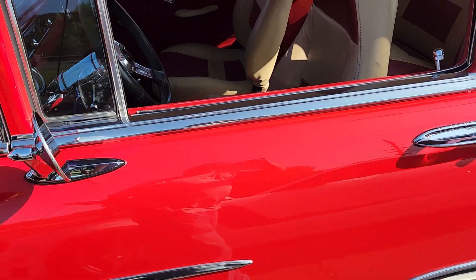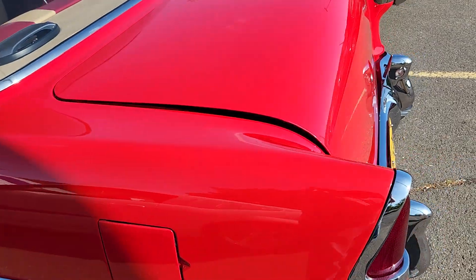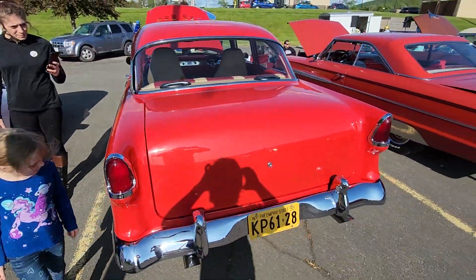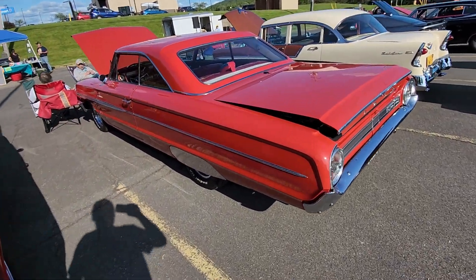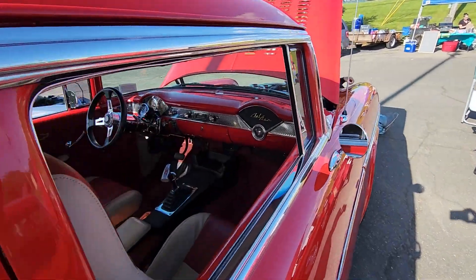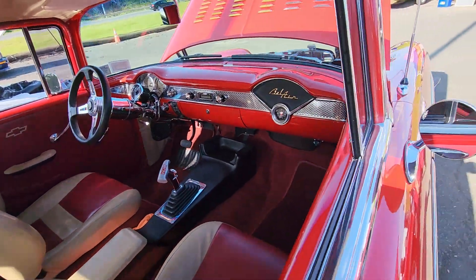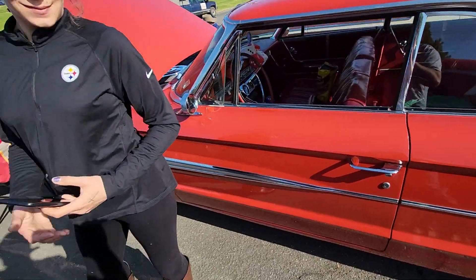This car is just so pristine. Chevy. So beautiful. It smells pretty like that. This is a Bel Air 2. This is the same as that other one, but red.